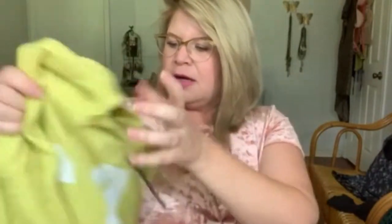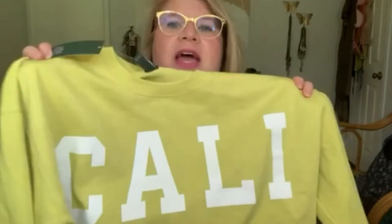I also got a sweater because it's neon yellow and it says Cali. It's a short — I think it was $20 — like a short, old style, 90s sweater, sweatshirt. It says Cali. It's beautiful.